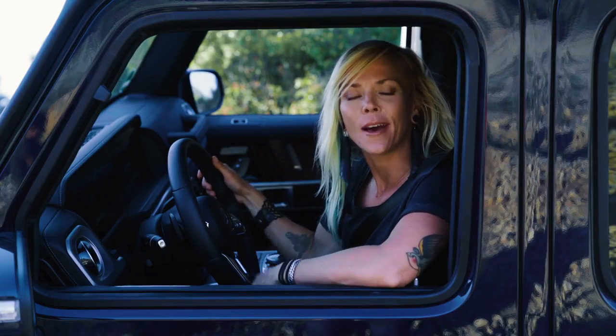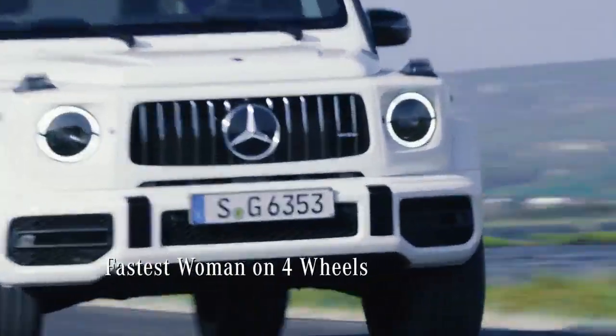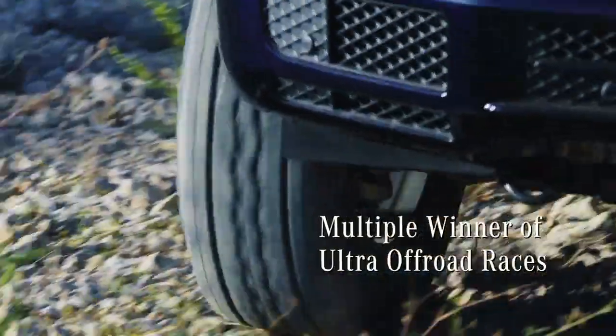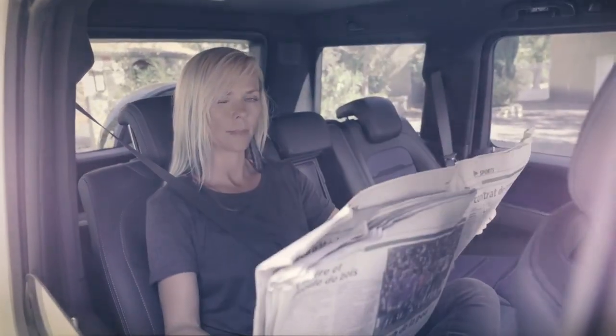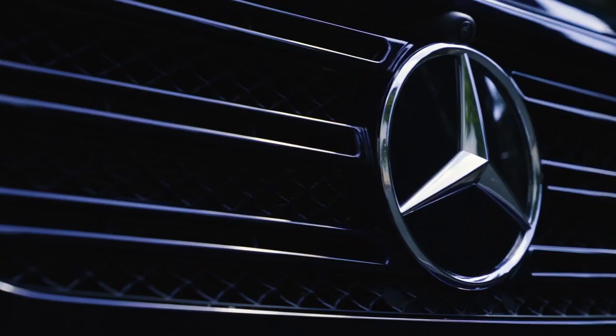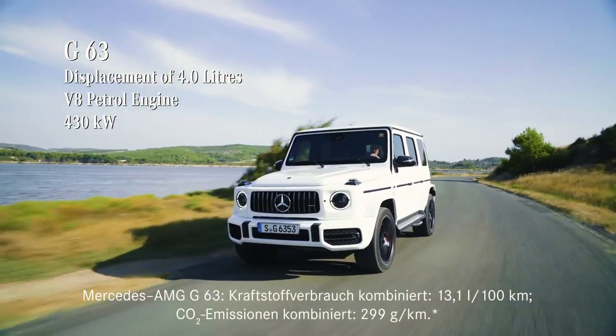Hey guys, I'm Jessi Combs. Not only am I a custom automotive metal fabricator, I'm the fastest woman on four wheels. I've won numerous extreme off-road races and a whole bunch more adventures. But there's one thing I don't normally do and that's take fancy legendary off-road vehicles in the dirt, especially the brand new Mercedes G-Class.